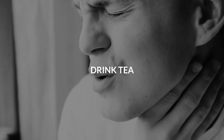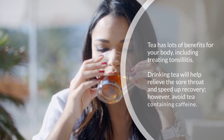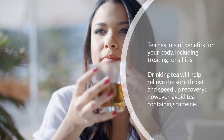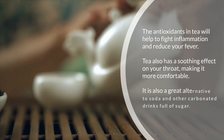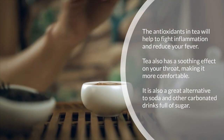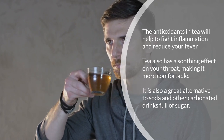Five: drink tea. Tea has lots of benefits for your body, including treating tonsillitis. Drinking tea will help relieve the sore throat and speed up recovery. However, avoid tea containing caffeine. The antioxidants in tea will help to fight inflammation and reduce your fever. Tea also has a soothing effect on your throat, making it more comfortable, and it is a great alternative to soda and other carbonated drinks full of sugar.